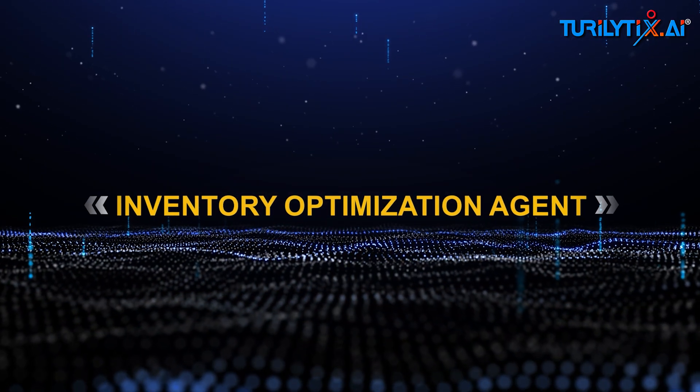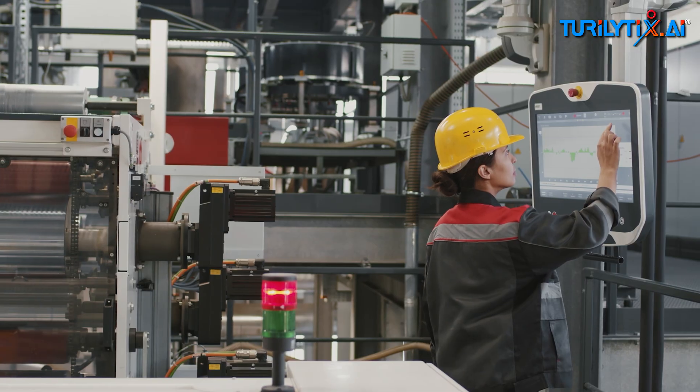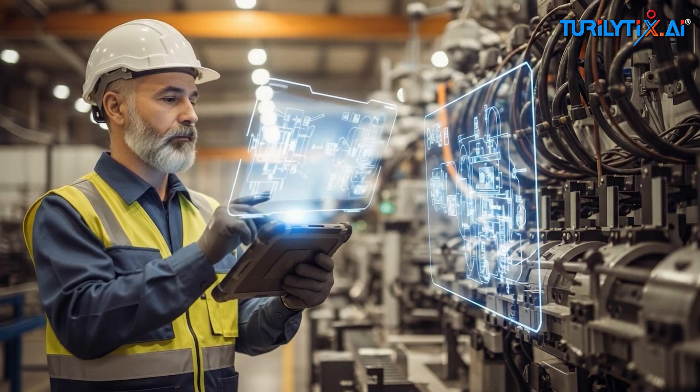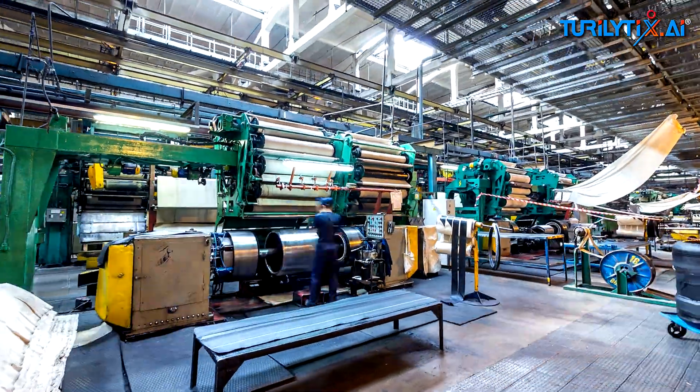Inventory optimization agent: balances stock across warehouses. It knows safety stock rules, supplier lead times, and carrying costs. In production, we automatically cut safety stock for slow SKUs and raised it for fast movers.